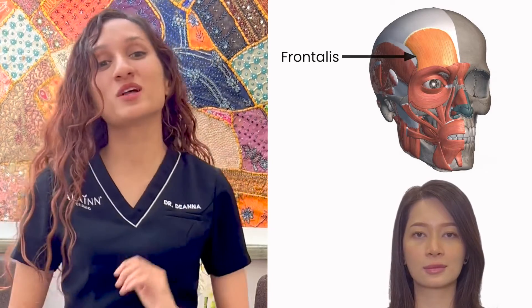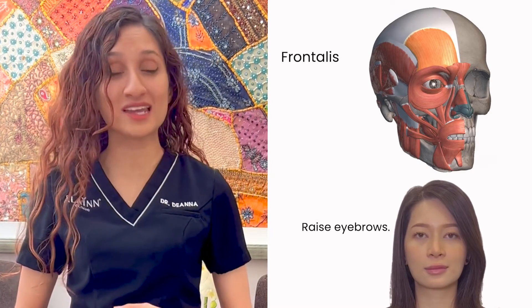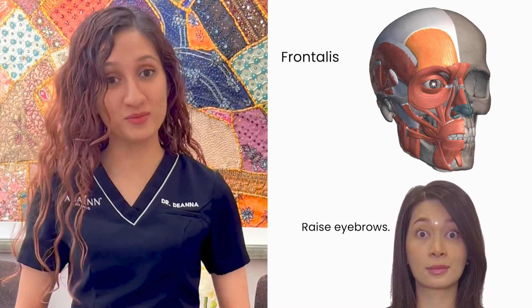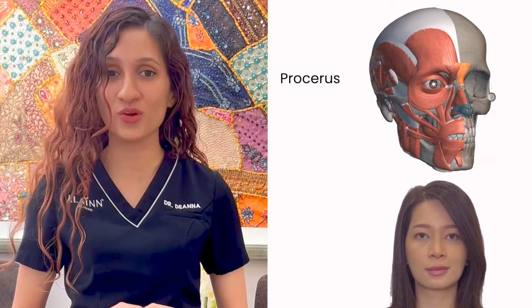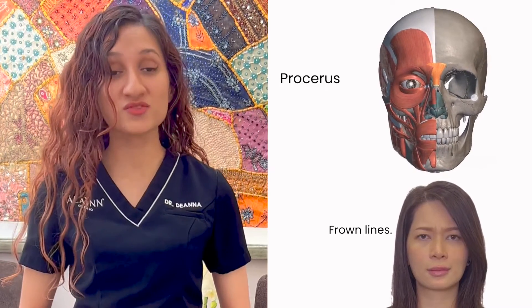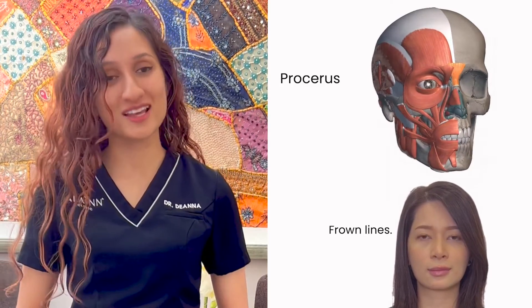The frontalis muscle controls the movement of the forehead and helps us to raise our eyebrows. The procerus muscle is responsible for depressing the skin of the forehead and creating transverse wrinkles or frown lines.